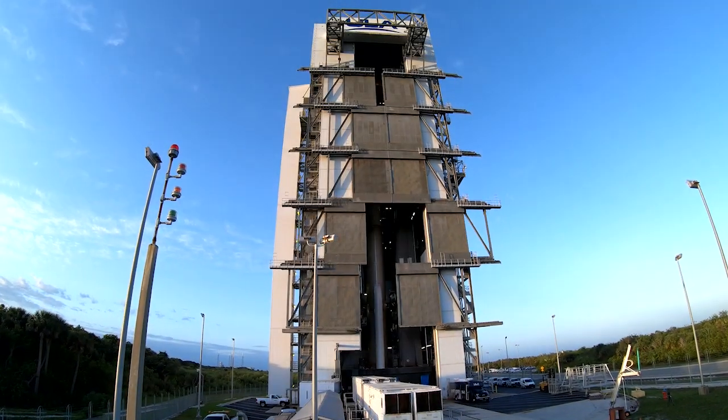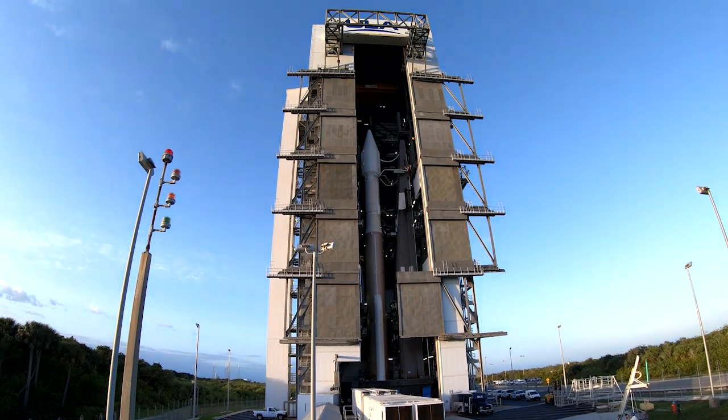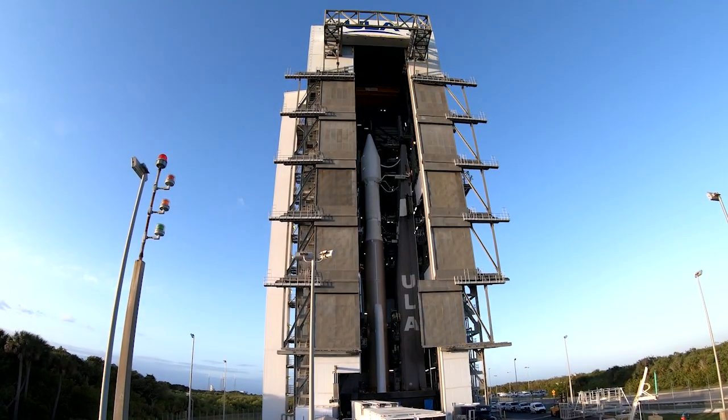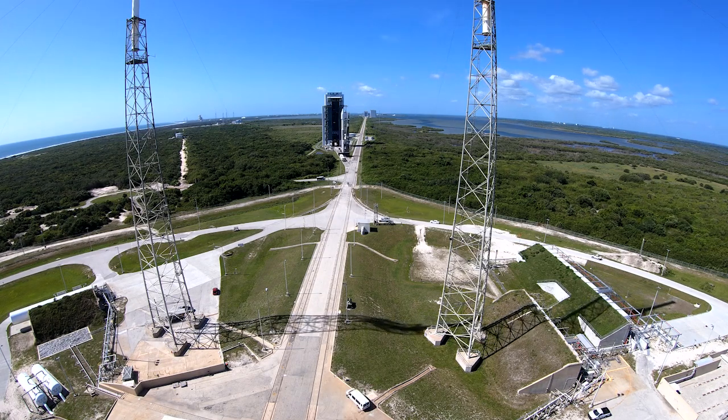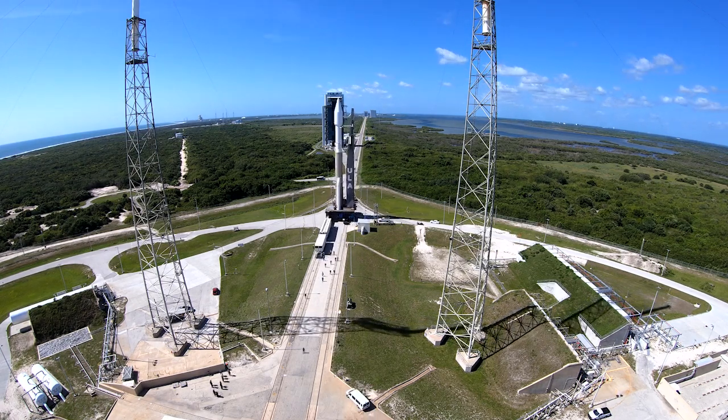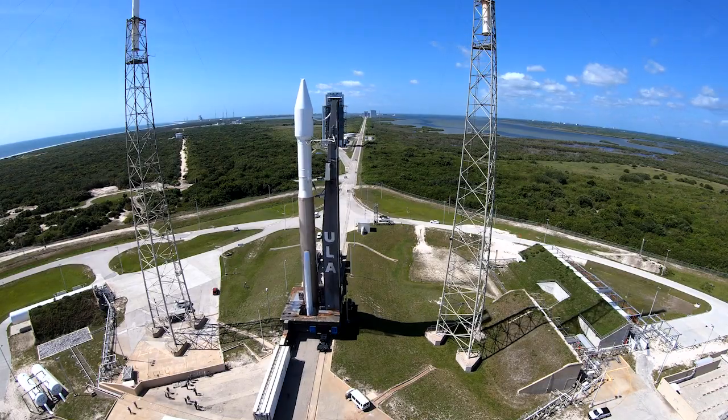The Atlas V rocket is assembled in the 30-story VIF and the rollout to the pad is its final step before ULA's launch team starts the launch countdown. We're using an Atlas V 421 configuration rocket for the 5th SBIRS Satellite Launch, equipped with two solid rocket boosters and a 4-meter extra-extended payload fairing.